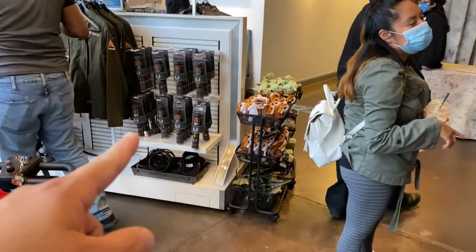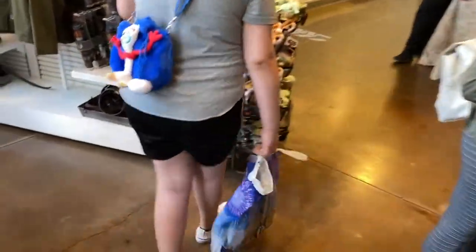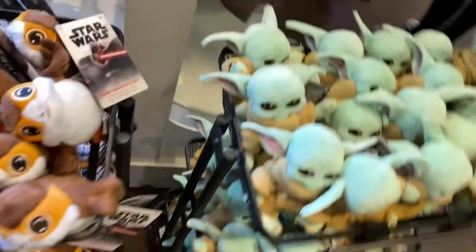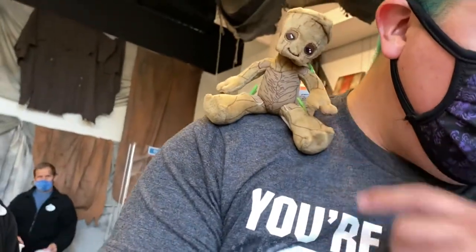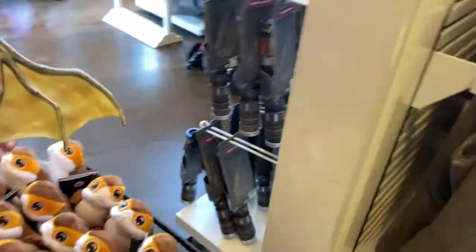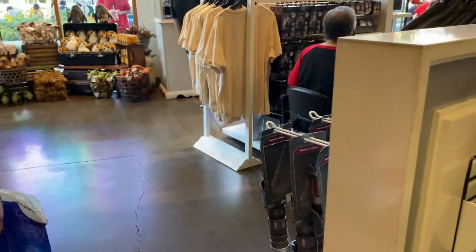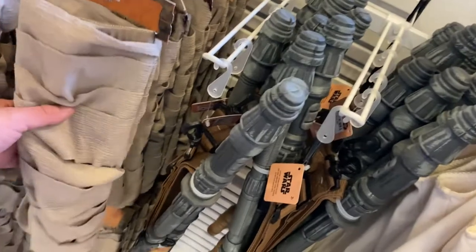Okay, there are more lightsabers and that jacket looks really nice. Let's go see a mini one. Oh, this is a shoulder plush — you wear it on your shoulder just like that. What is this creature? Come on here — oh, that's a mega one. Wait, hold on, it has suction cups. It goes on like your window or your shower — it sticks on there.